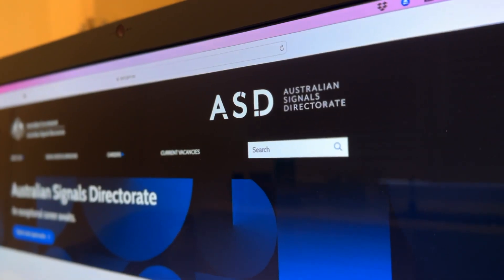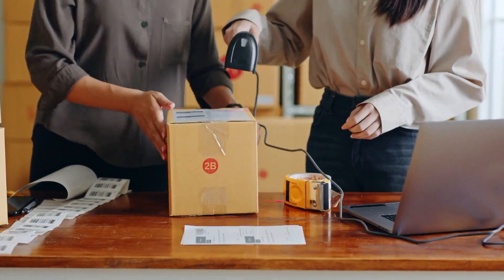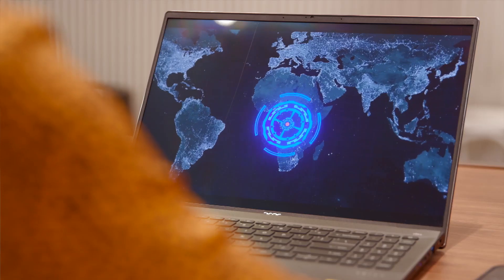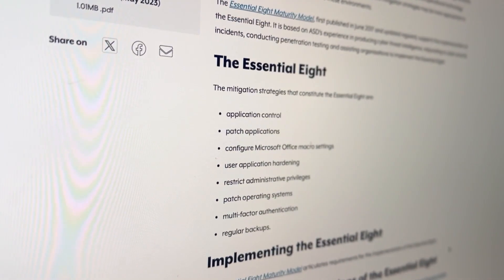Small business cyber security doesn't have to make a big dent in the books. There are cost-effective solutions that are tailor-made for small businesses that can significantly improve data protection. The Australian Signals Directorate maintains a cyber security centre that aims to improve cyber security for industry, business and individuals alike by raising awareness of threats and how to counter them. Its free resources provide a lot of information on how you can improve your business's security quickly and easily.